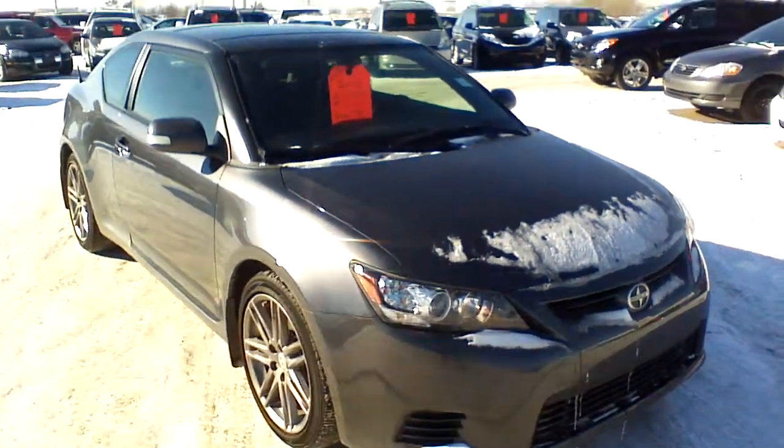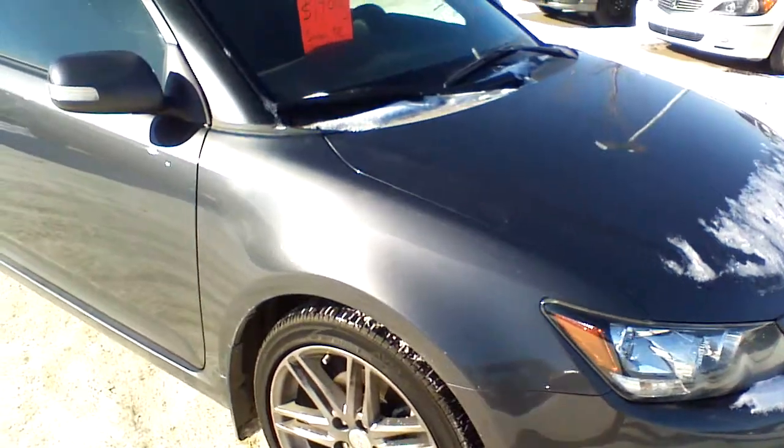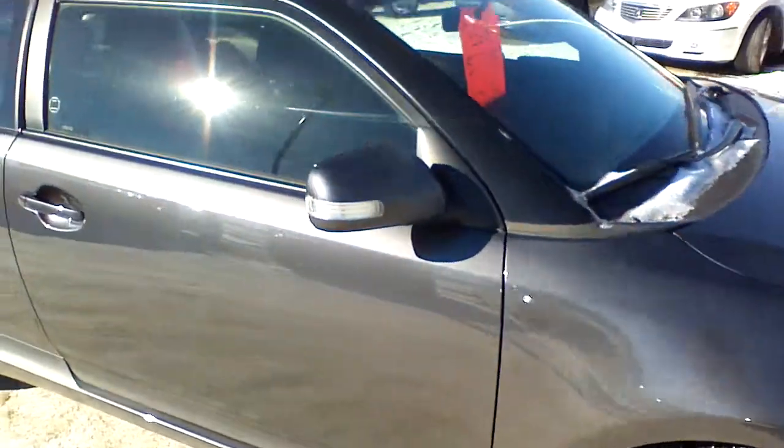As you already know, this is a barely used unit with only 27,000 km, so you won't find any scratches or dents on the body. It looks pretty perfect.